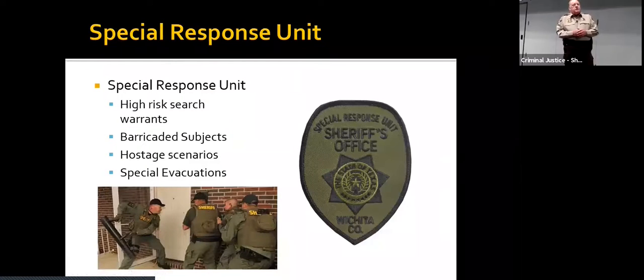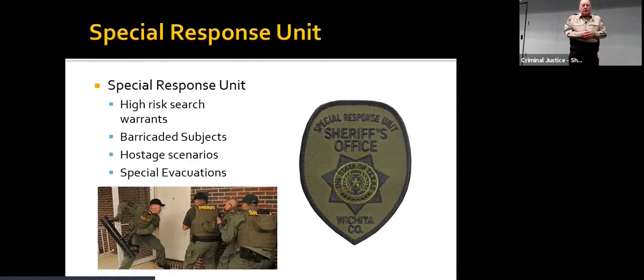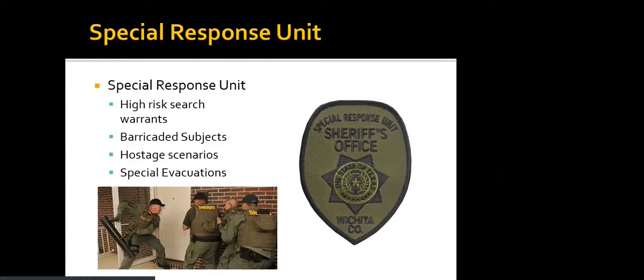Our Special Response Unit handles high-risk search warrants, barricaded subjects, hostage scenarios, and special evacuations. A lot of people call it a SWAT team — we call ours the Special Response Unit. They go out on a lot of calls, believe it or not, especially with the high-risk warrants that we serve.